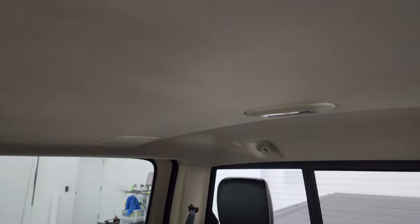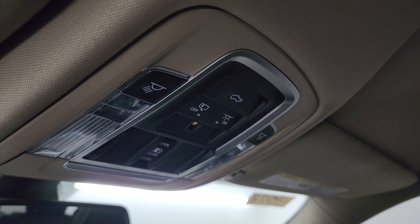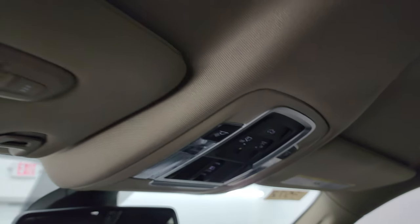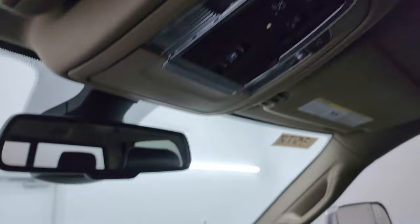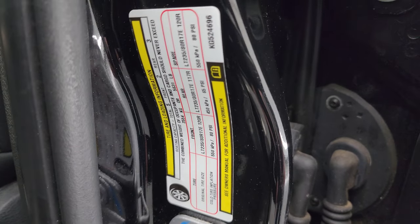It smells very clean inside this truck — I don't think it's ever been smoked in. The headliner is in great shape and you get speakers in the ceiling as part of that Alpine Premium sound system. You get map lights up there, a power sliding rear window button, power drop-down tailgate button, and your HomeLink buttons for your garage door and security and lighting systems. I did want to show you the tire and loading information as well as the VIN sticker before we start it up.